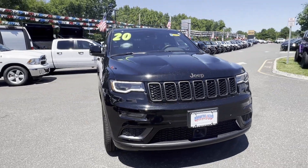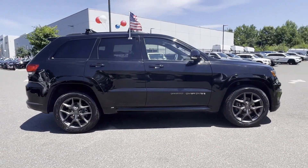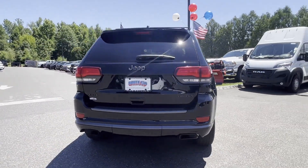2020 Jeep Grand Cherokee with less than 31,000 miles on the odometer. This SUV offers space as well as power and performance. If you're looking for extras, look no further than these built-in features.